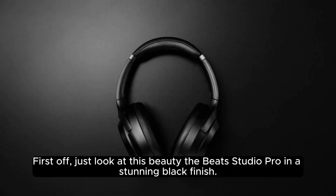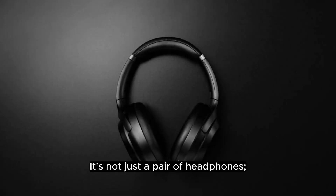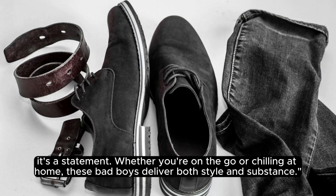First off, just look at this beauty — the Beats Studio Pro in a stunning black finish. It's not just a pair of headphones, it's a statement. Whether you're on the go or chilling at home, these bad boys deliver both style and substance.